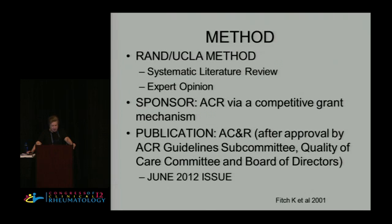This is called the RAND-UCLA method. It's now passé, but when we put the grant in about two years ago it was the cutting-edge thing. We do a systematic literature review, and then the committee provides the votes and extra opinion. The publication will be in ACNR — it's up online today and will be in the June printed issue. After the paper was written, the guidelines had to be approved by three committees at the ACR: the guideline subcommittee, quality of care committee, and the board of directors — that's about 65 critics — so you can imagine the rewriting that went on.